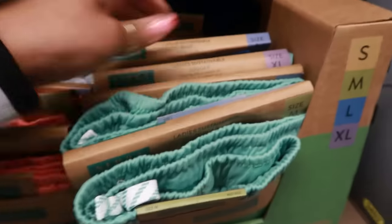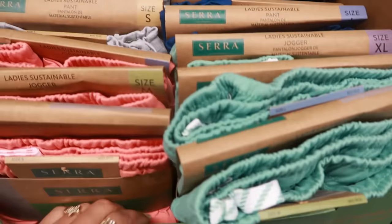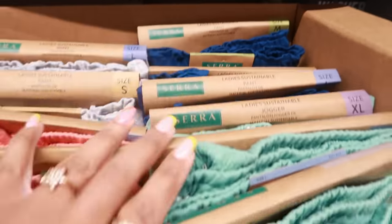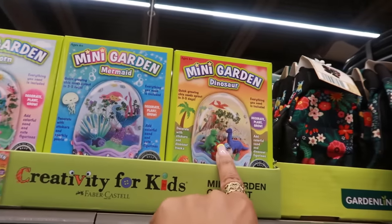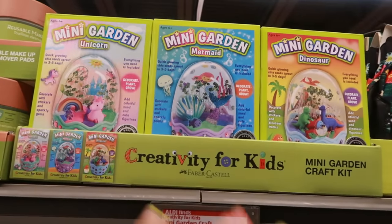Ladies' sustainable joggers in four colors from small to extra large. Here's a mini garden kit — there's a unicorn, a mermaid, and a dinosaur. Those are cute for $8 — let the babies make their own little garden.